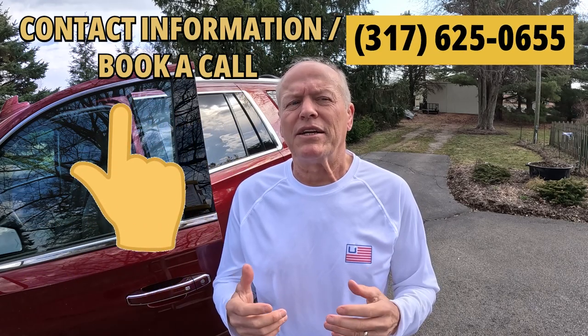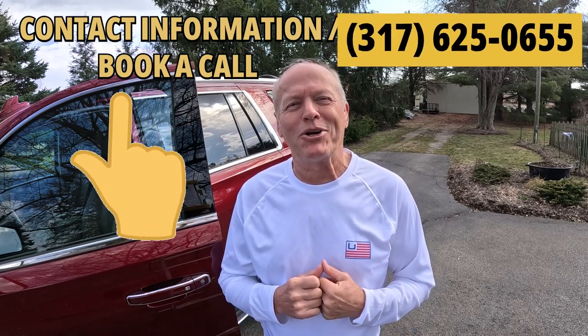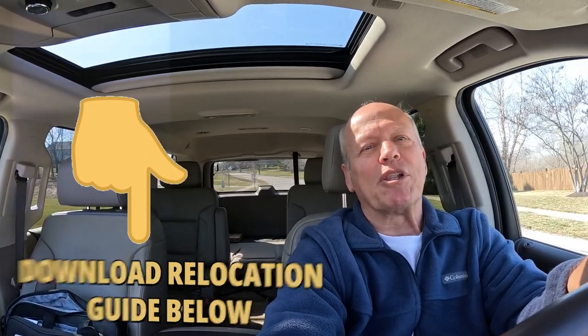If you'd like to learn more about Noblesville or the greater Indianapolis area or real estate there, maybe you want to walk through a home you've seen advertised — just text me or book a call, and let's jump in the Tahoe and go look. If you're considering moving to Noblesville or the greater Indianapolis area, you might want to check out our relocation guide. My staff and I have prepared the ultimate relocation guide, and you can get your copy below.